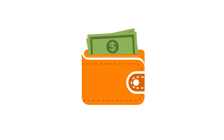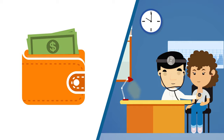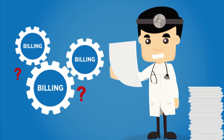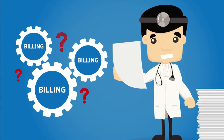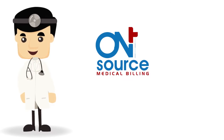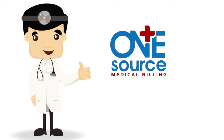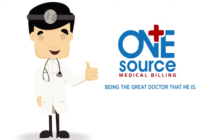Because cash flow is such an integral part of his operation and Sean and his staff need to focus on patients, Sean's unproductive internal billing process is causing him and his staff a significant amount of stress. With OneSourceMedicalBilling.com, Sean can now focus on what he went to medical school for — being the great doctor that he is.